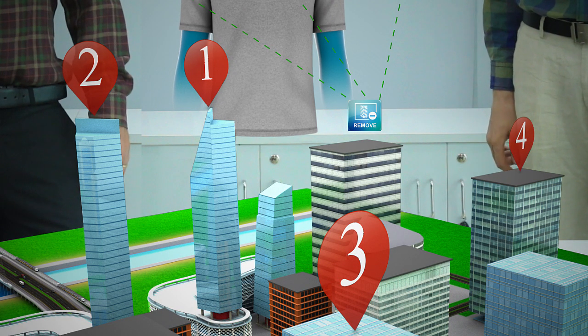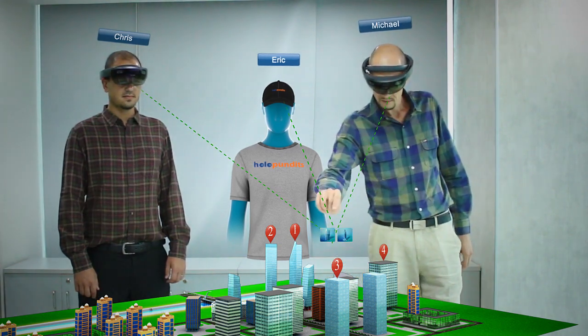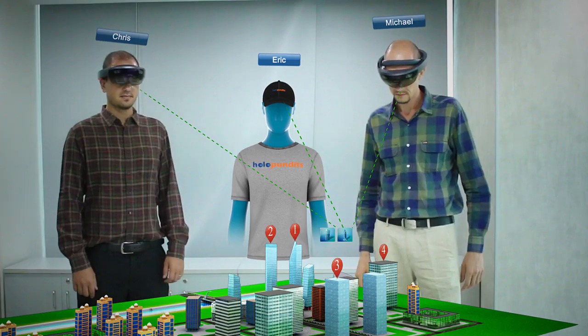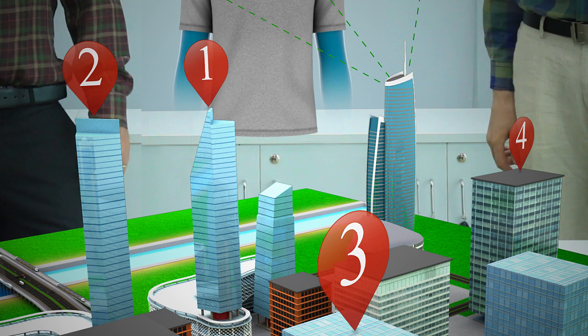This application presents users with an experience that is not possible with a physical model. Once physical models are built to scale, it is difficult, if not impossible, to change anything, whereas various model features can be changed using this app, such as removing or replacing a building.